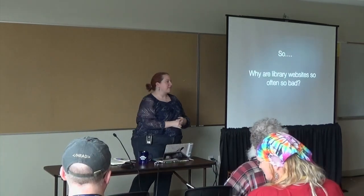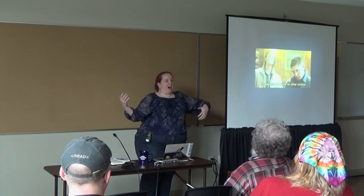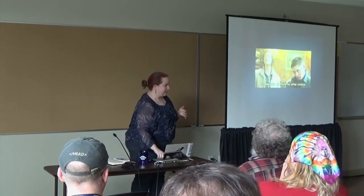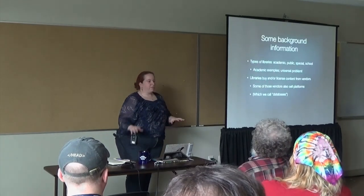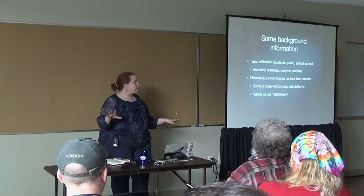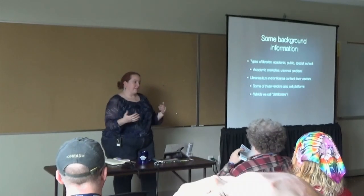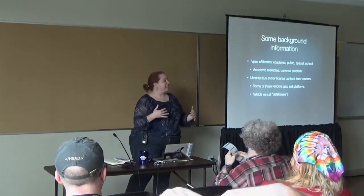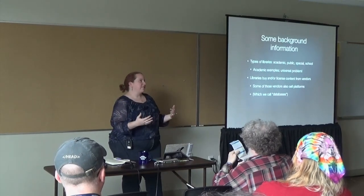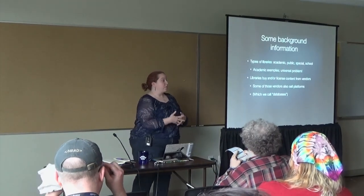So why are library websites so often so bad? We have a lot of things we're trying to present all at once, and it's a little tricky. My examples are all going to be academic libraries because that's where I live, but all libraries face these problems to varying degrees. Academic libraries tend to have more money and more developers, so they just make better examples right now.